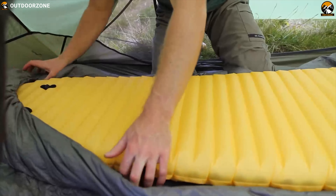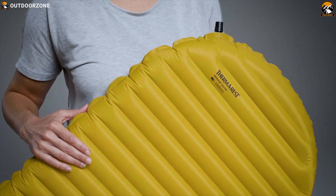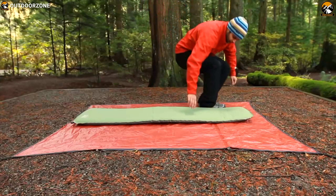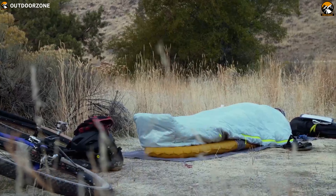Sleeping pads play two very important roles for getting a solid night's sleep in the great outdoors: cushioning and insulation. While it might seem like having a comfortable surface to sleep on is a pad's most useful function, its ability to keep you warm throughout the night is often more important.